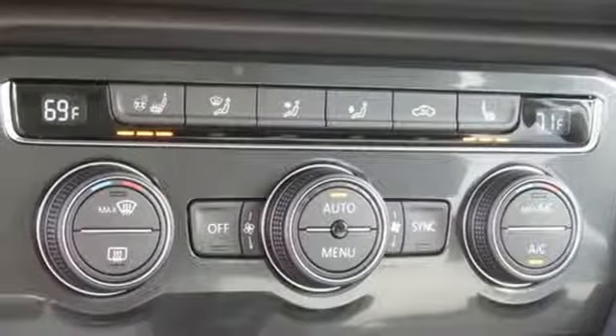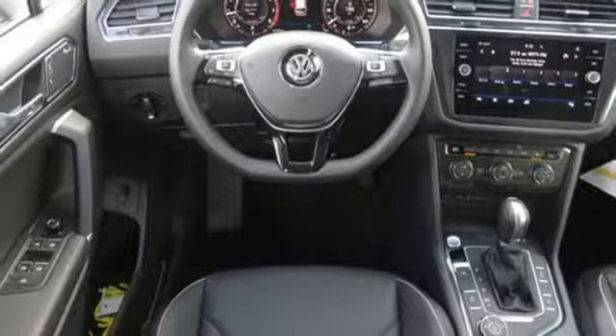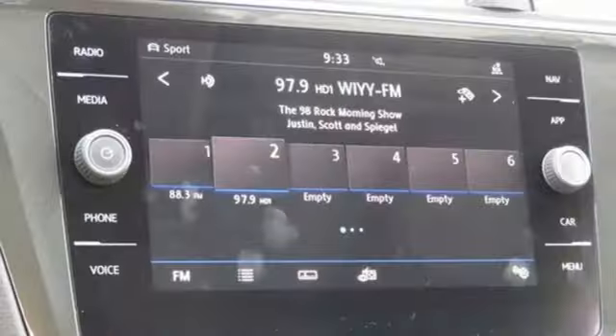Power heated mirrors, external memory control, hands-free lift gate, doors and push-button start proximity key, and turbo inline four-cylinder engine.